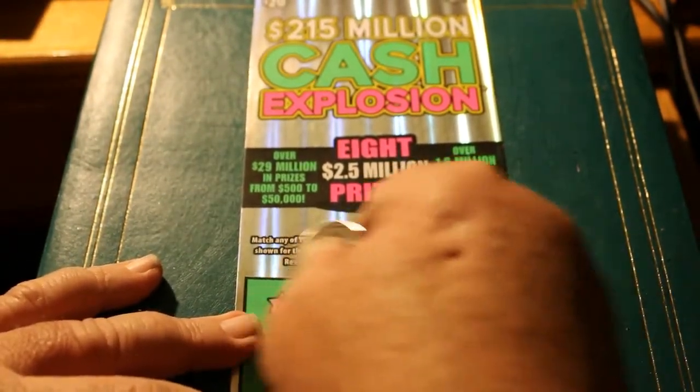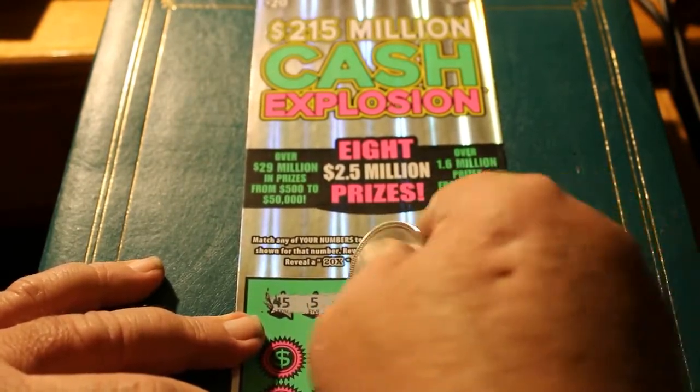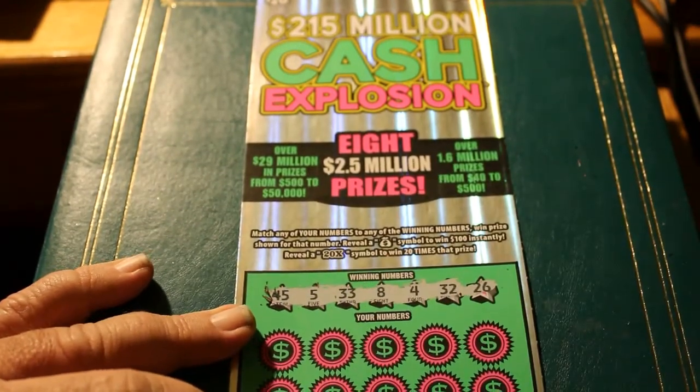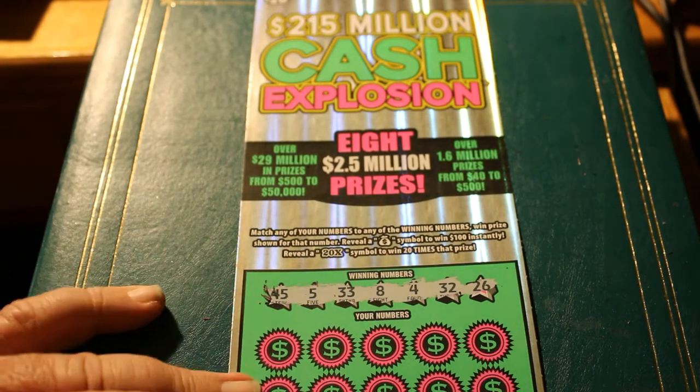Winning numbers for the final Cash Explosion ticket: 45, 5, 33, 8, 40, 4, 32, and 26.